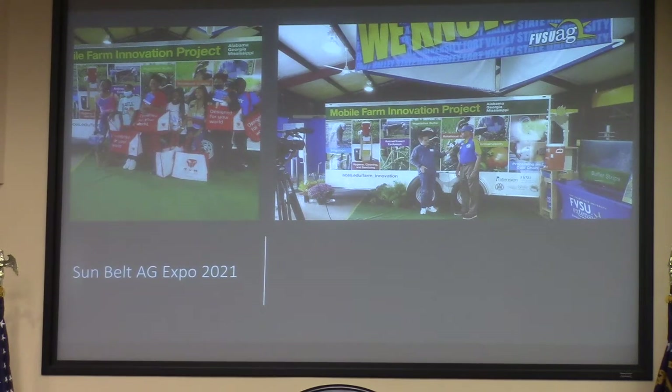Alabama A&M, Auburn Extension, and the Farmers Union. We came together and worked on a grant through the USDA to develop these global classrooms.